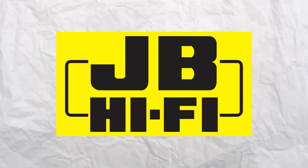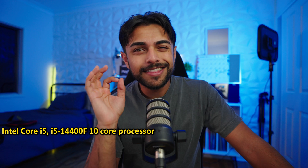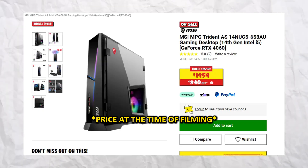Today we are going to be comparing a computer sold at one of the biggest tech stores in Australia, JB Hi-Fi, compared to if we were to build a computer by sourcing the parts ourselves. The prompt for this video was a sale we saw on JB Hi-Fi's website — the MSI Trident MPG. This particular model is running the Intel Core i5-14400F, a 10-core processor, 16 gigs of DDR5 RAM, an RTX 4060, and a 2TB NVMe SSD. It's a pretty decent little 1080p gaming computer, and according to JB Hi-Fi, it's marked down from $2,799 to $1,959 — a whopping $840 off. Or at least, that's what the advertising would suggest.